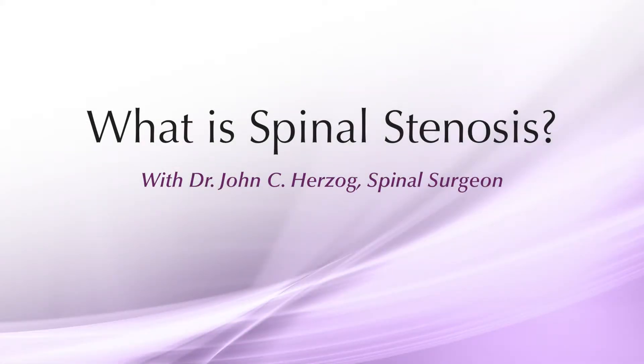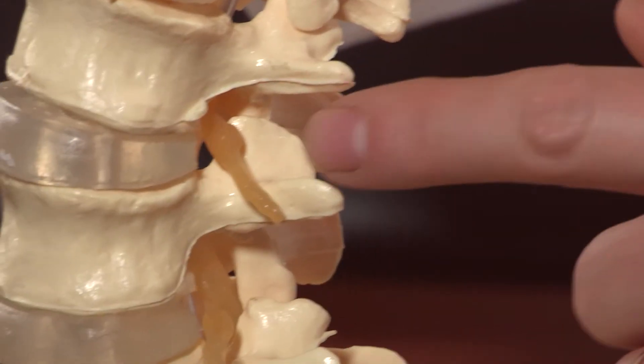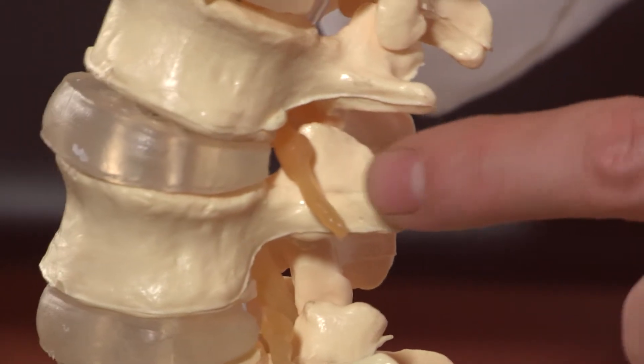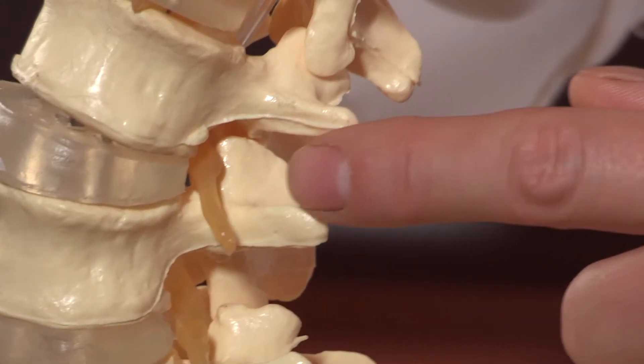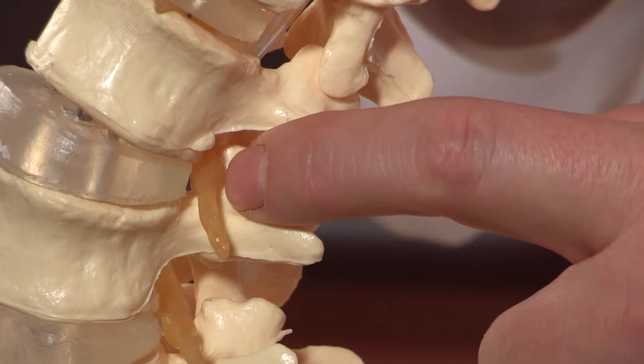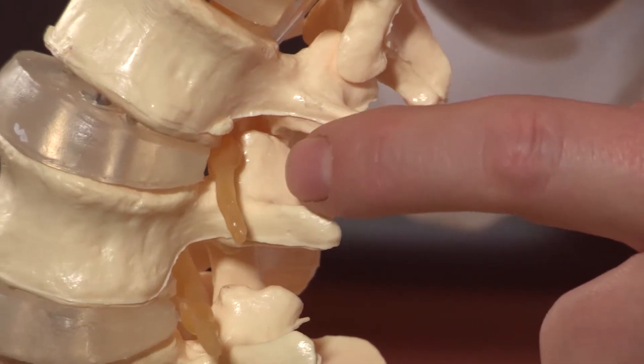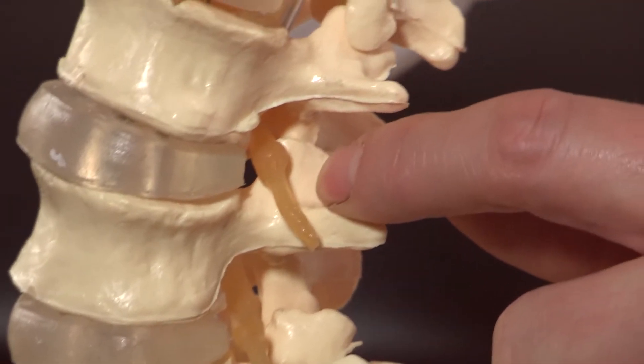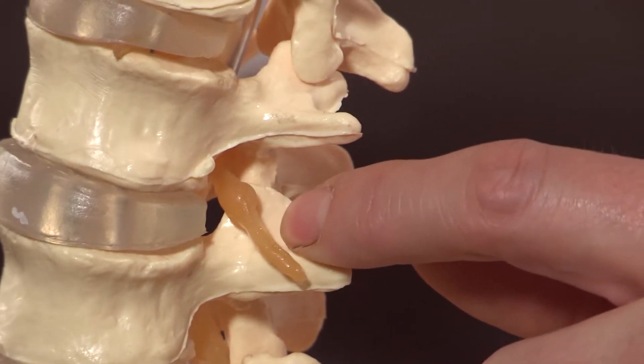Spinal stenosis is a condition where the nerve pathways are narrowed. As the nerves travel through the lumbar spinal canal in the low back, they're pinched. In this case, the nerve is leaving what we call the foramen, and as the spine extends in the standing or walking position, the nerve is compressed. As a patient sits or bends forward, the nerve pressure is released.